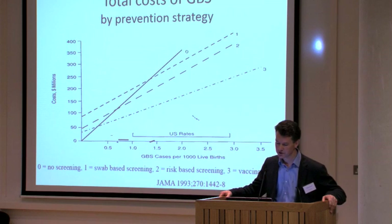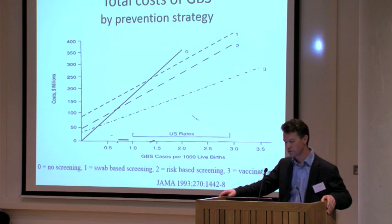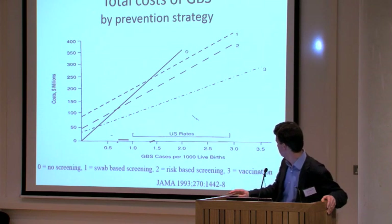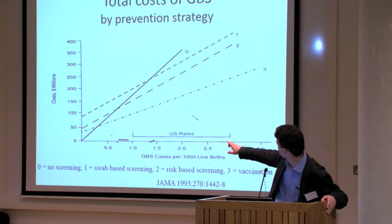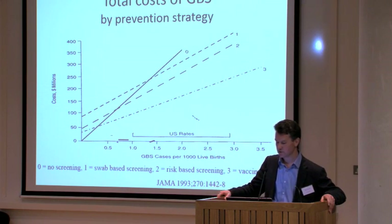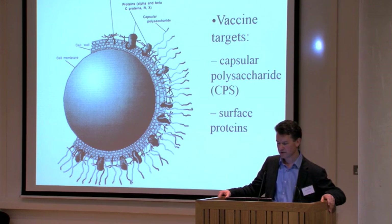That something else is vaccination. An evaluation of costs associated with different strategies — risk-based screening, swab-based screening, no screening, and vaccination — shows that at any incidence above a very low level, vaccination is the most cost-effective strategy. Vaccine targets include capsular polysaccharide, the basis of many current vaccines against meningitis, pneumococcus, meningococcus, and Haemophilus influenzae type B. There are also surface proteins, some of which are conserved and might also serve as vaccine candidates.